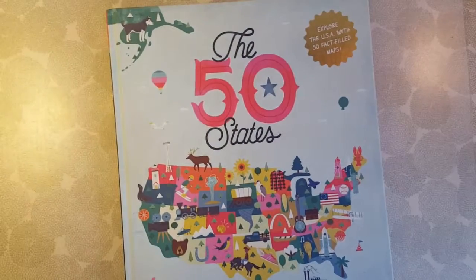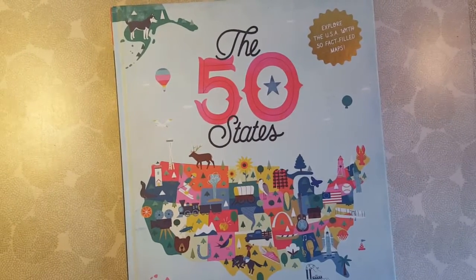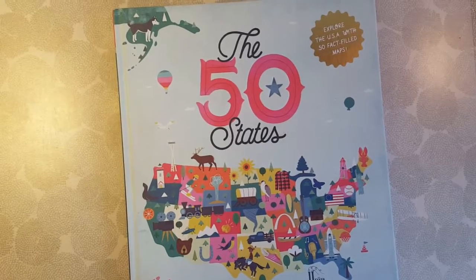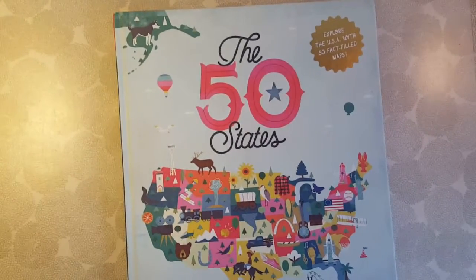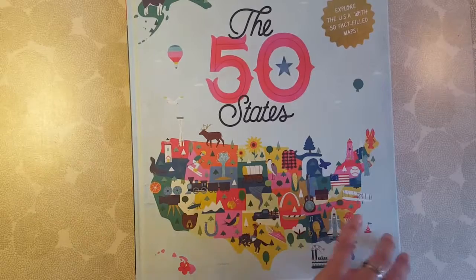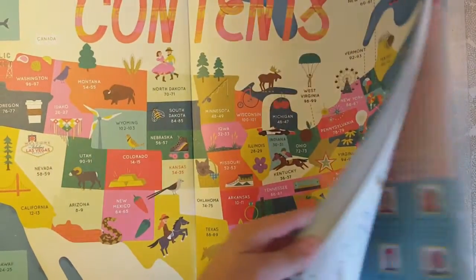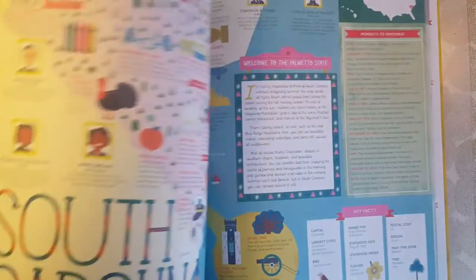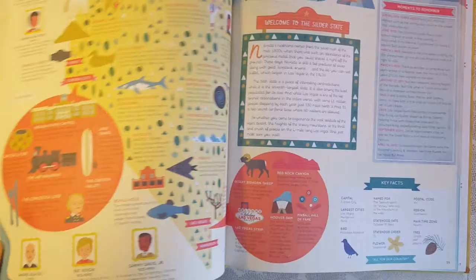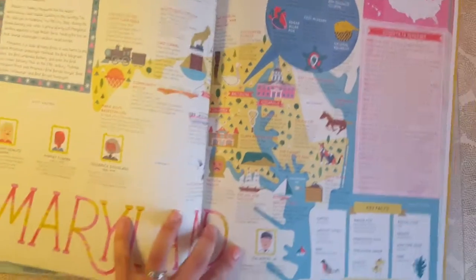Another resource we didn't get into too much — it's by the same company, part of the same series — it's the 50 States book and it's also gorgeous. We didn't get into this in a lot of detail yet because we're really just doing a little bit from each continent, kind of an overview. I do have more books on America coming up, but if you were going to do a more in-depth America study this would be a great addition. I plan on using this when we eventually get to just studying America and the States. It goes through every state — this is actually our state, we live in Maryland.